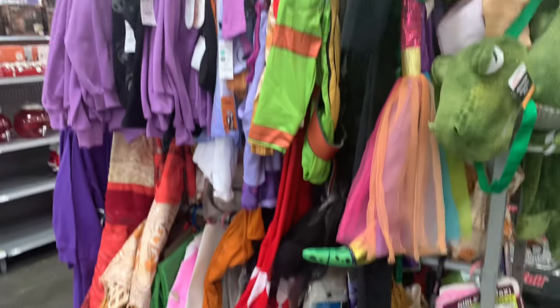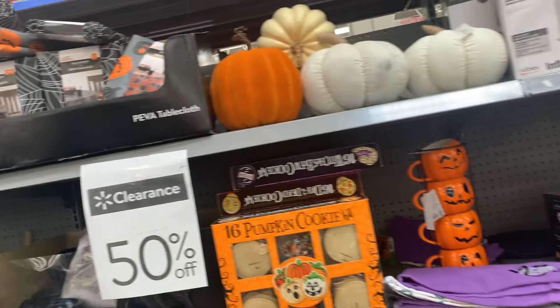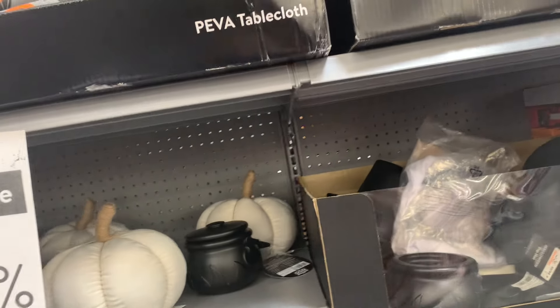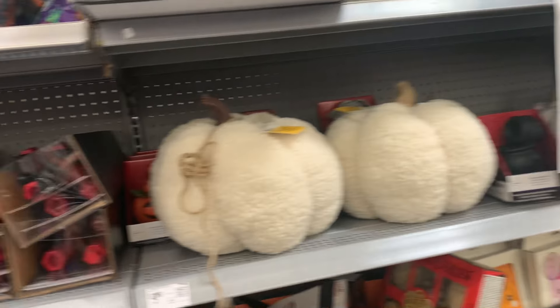Check your store locations — they have costumes and pools and everything else on clearance. What is your clearance price? This one's marked down to $50 but it's originally $70. Let me know.